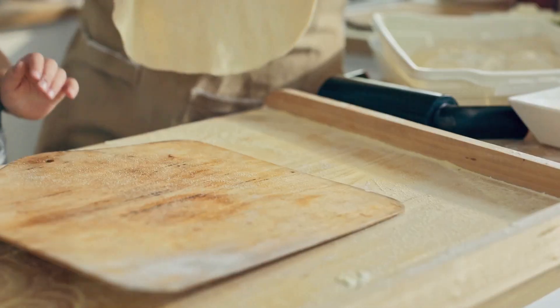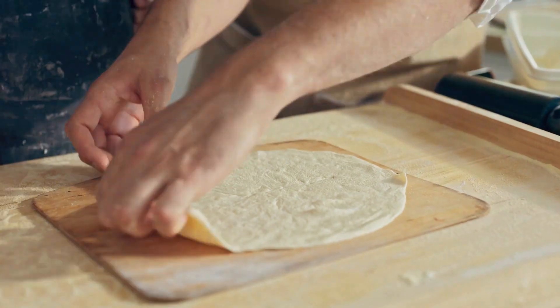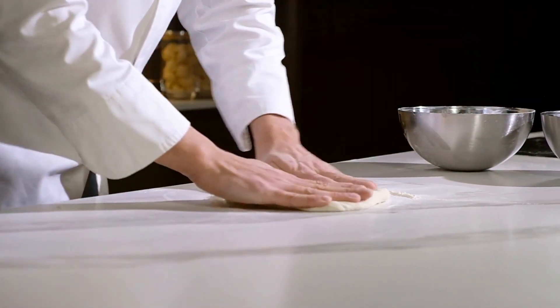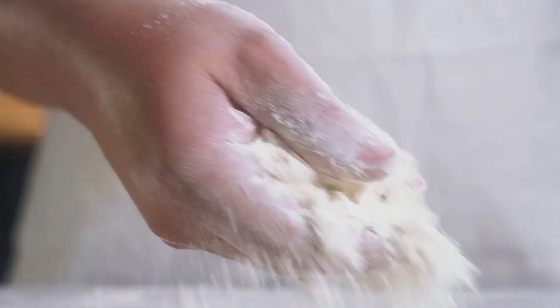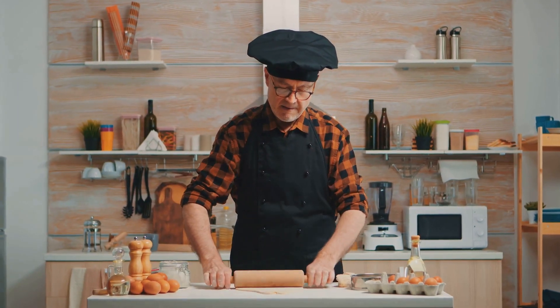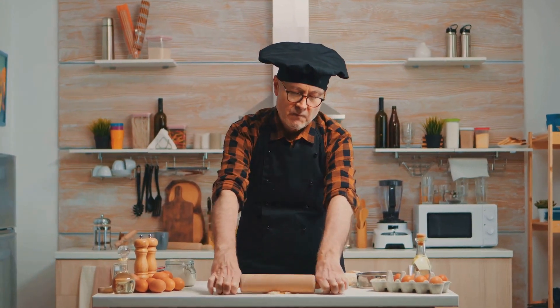Section 2: The Foundation — choosing your healthy crust. The crust is the foundation of your pizza, and choosing a healthy option is key. White flour can be heavy, so why not opt for whole wheat flour? It's packed with fiber, keeping you fuller for longer and aiding digestion.